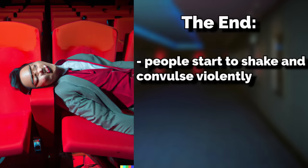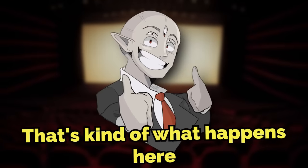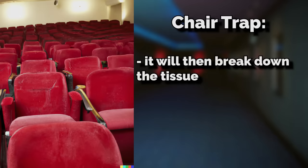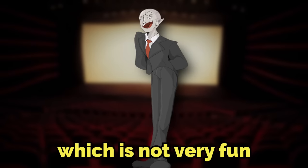Once the movie ends and the credits roll, the people stuck in the chairs start to shake and convulse violently, eventually succumbing to the shaking — think of those scenes from Stranger Things Season 3 where victims turn to a jelly-like substance. After the credits roll, you're no longer there. The chair then breaks down the tissue and dissolves it via digestive enzymes, sucking it in to never be seen again — almost as if it's consuming you for a meal. The chairs are eating you, which is not very fun.